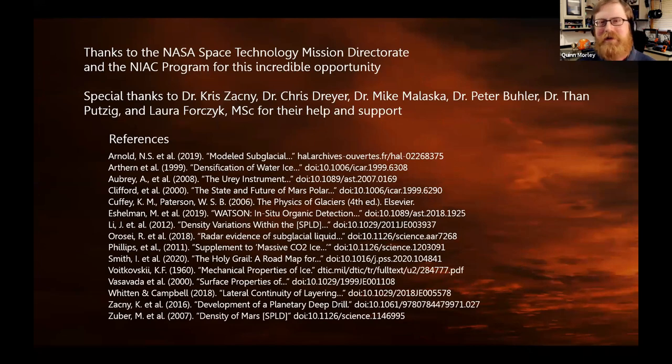I really want to thank the NASA Space Technology Mission Directorate and the NIAC program for giving us this opportunity to really dig into this. I want to thank our amazing mentors as well — we could not do it without you. I'm going to hand it over to Tom now.